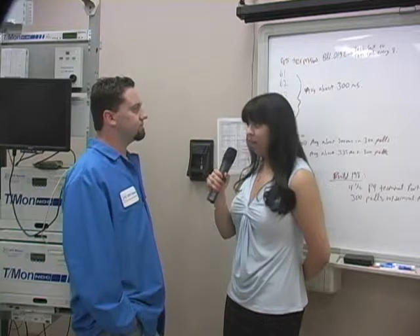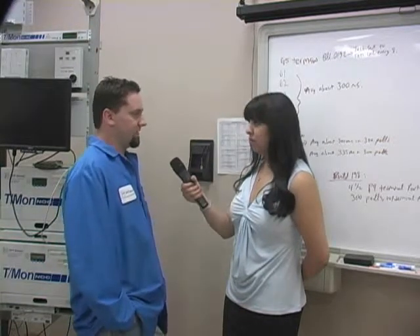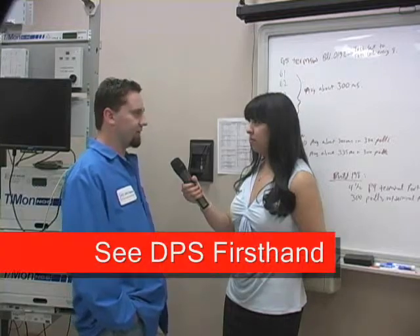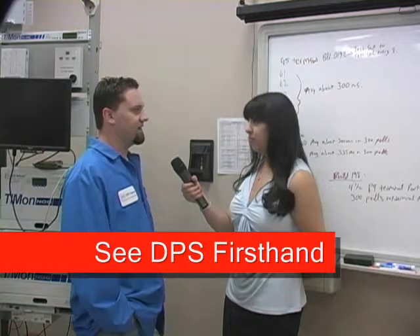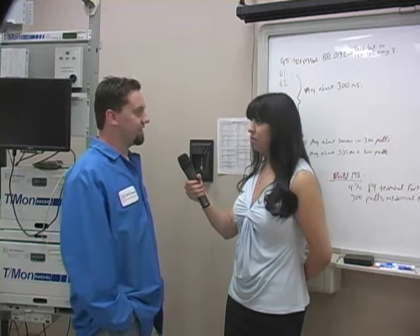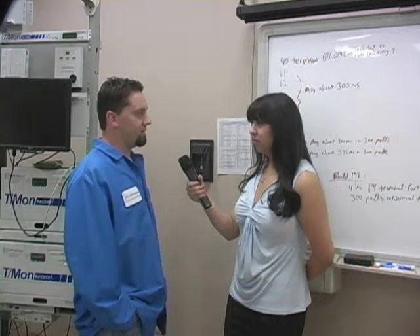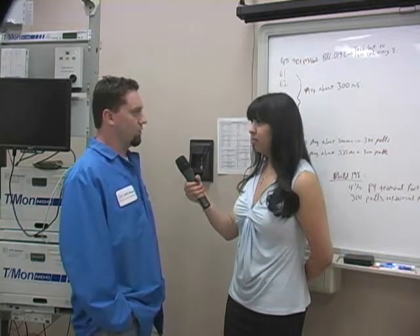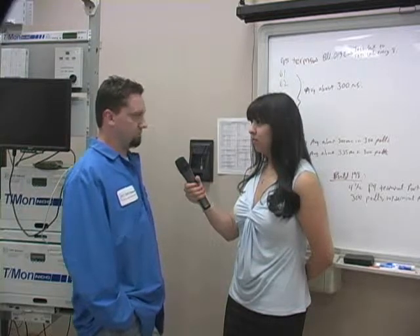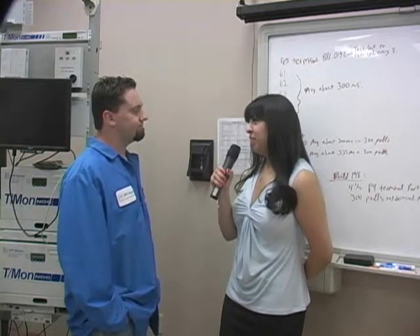So it sounds like there are even a few perks to coming to factory training. Are there any others? Factory training is nice because clients get to step inside our building and see exactly what it is that we can do to help them. They get to see exactly how DPS operates. They get to meet engineering staff, the production department, everybody here at DPS, and find out exactly what we do to help make their lives easier. Alright, thank you so much, Travis.